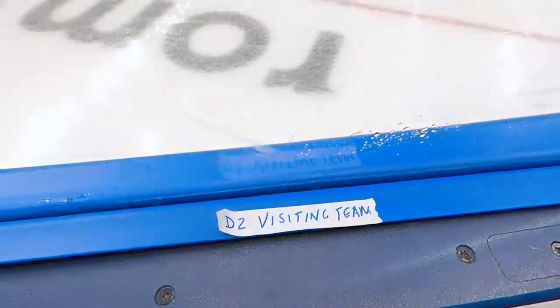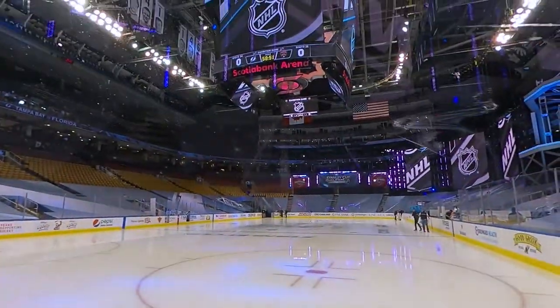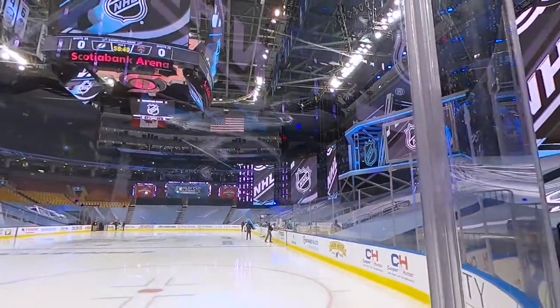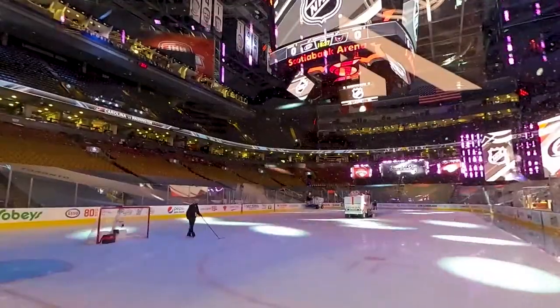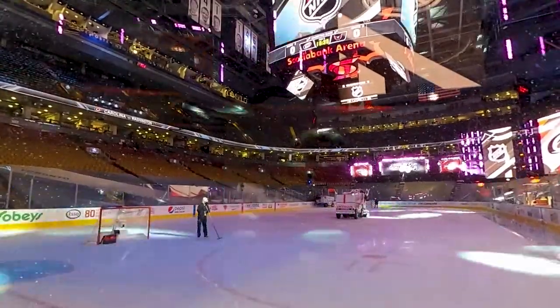It's after the first period and there are no nets above the netting, so we're dodging pucks that we can't see. It's a lot of fun.